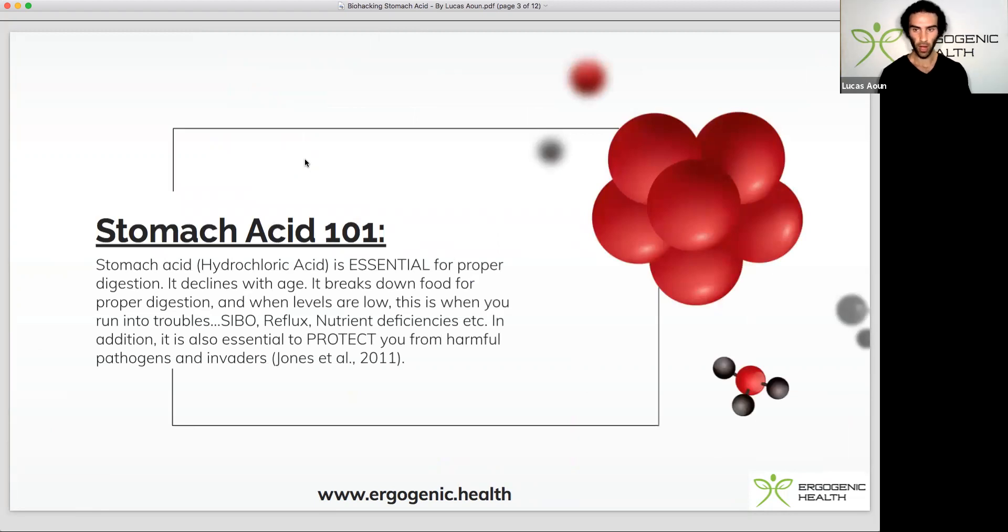Stomach acid 101. Stomach acid, aka hydrochloric acid, is essential for proper digestion. What's key is that stomach acid actually declines with age and is part of the reason why as we age we tend to lose our appetite and it's difficult to actually break down food and absorb our nutrients.